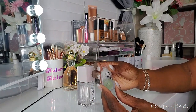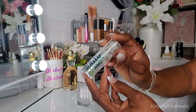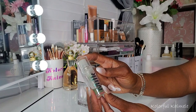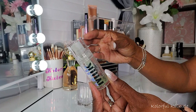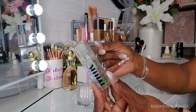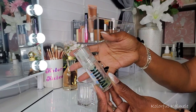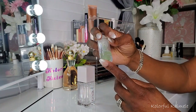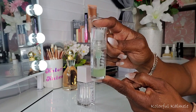I also used my Milk Makeup Hydro Grip Primer, which I really like as well. It gives me that same type of feel except this one is tacky. You get a little bit of tackiness on your face before you put your foundation or concealer on, and it just helps set that makeup in place. I'm running through it pretty quickly.